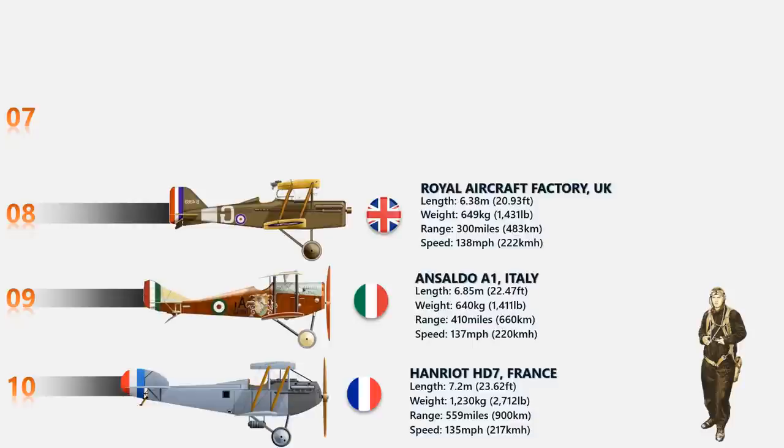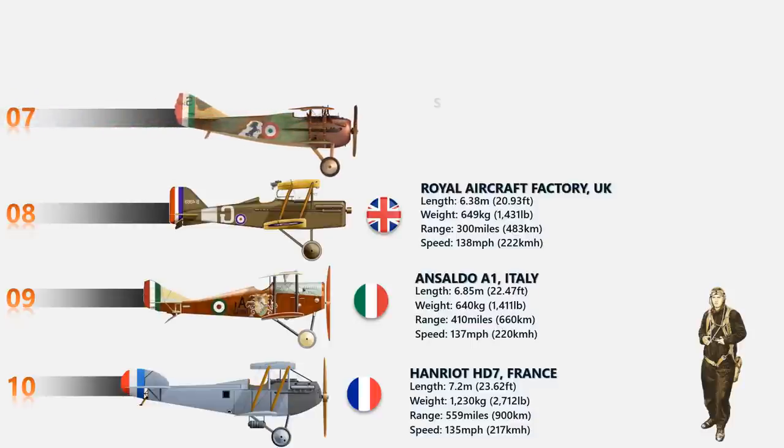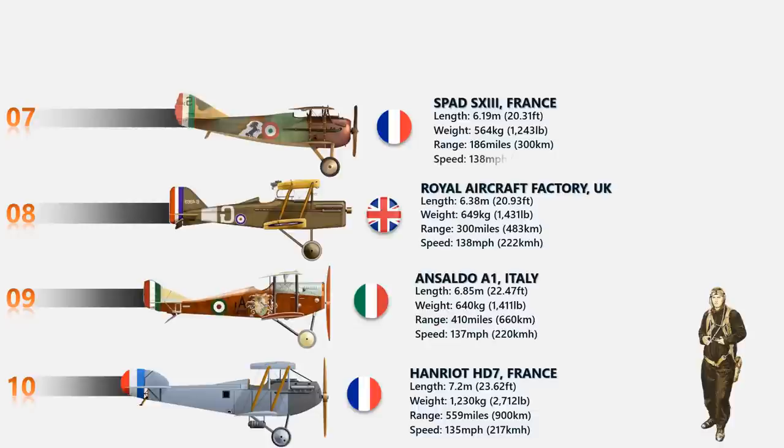At number 7 we have the SPAD S-13, another French fighter aircraft. About 8,470 SPAD S-13s were built and primarily used by the British and the USA. It had a Hispano-Suiza 8 BEC water-cooled inline engine developing 235 horsepower, driving a two-bladed propeller at the nose, and generated a speed of 138 miles per hour.